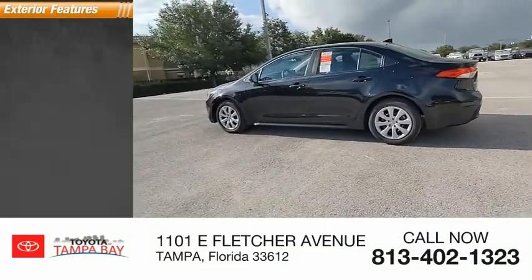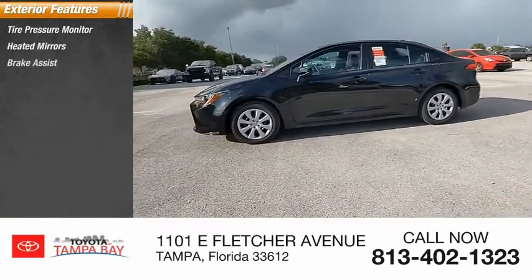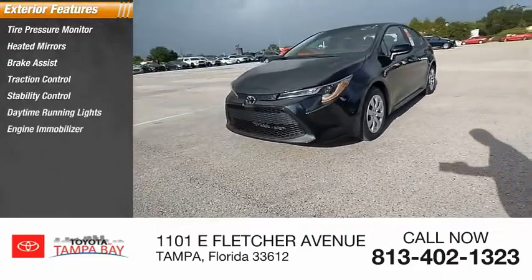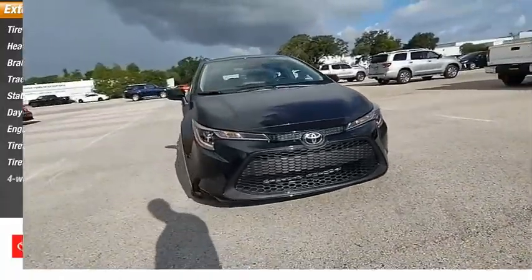Here are some of this vehicle's great options: tire pressure monitor, heated mirrors, brake assist, traction control, stability control, daytime running lights, engine immobilizer, and front and rear performance tires with four-wheel brakes.